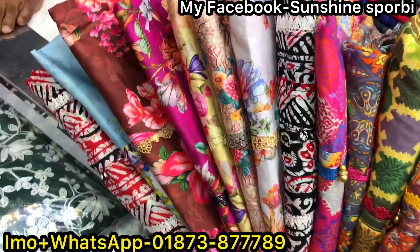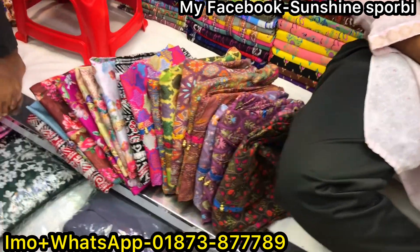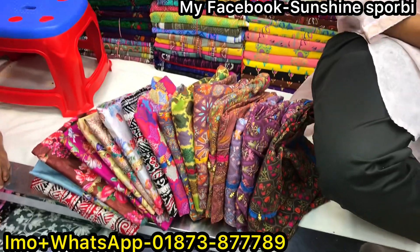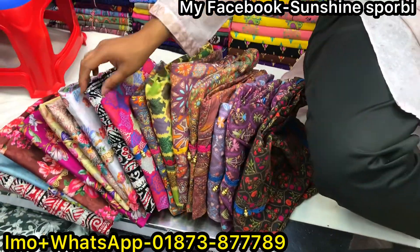Assalamualaikum, welcome back to my channel. Sunshine is 4B and welcome to a brand new video. We will see you in the store, which has the last offer from the store. Let's see how price it is.